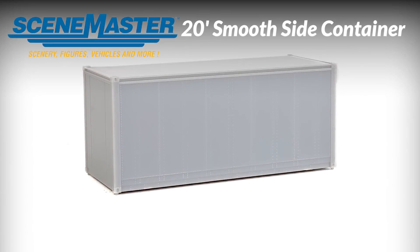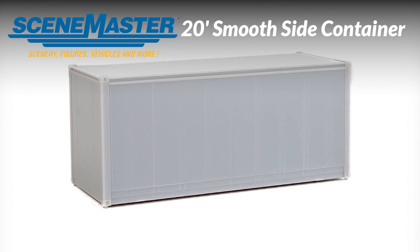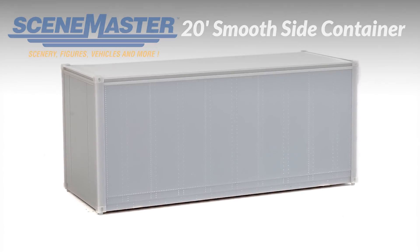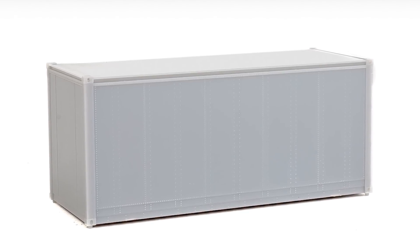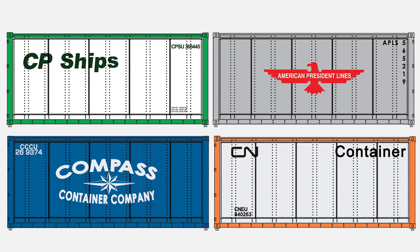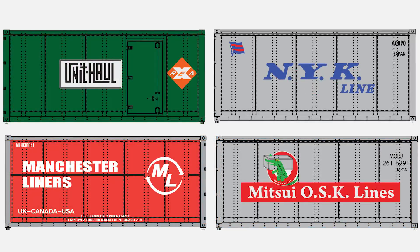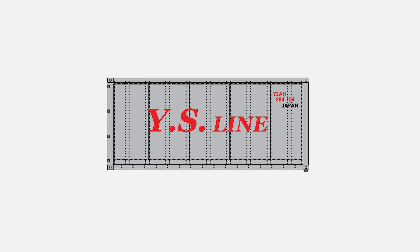Newly tooled in HO Scale from SceneMaster, this 20-foot smooth side container models a prototype widely used during the 1960s and 70s. The model features authentic rivets, door latch, and door hinge details. It's available in two versions with a standard end door or additionally equipped with a right side door as commonly used by Railway Express Agency. These containers are perfect loads for Walthers Mainline G85 and 60-foot Pullman Standard container flat cars, sold separately.